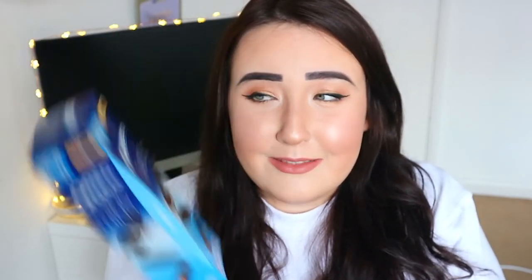A food favorite — Oreo Thins. I'm pretty sure Oreos are vegan and I love them. I prefer the Thins because the regular ones are a bit dry, but these are so great. I dip them in soya milk and they're so delicious. I just want to have them right now — I'm going to have them after filming.